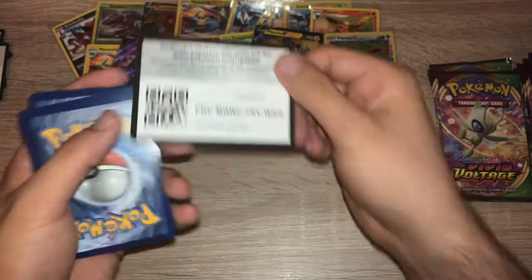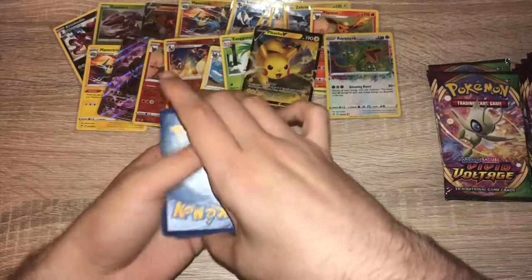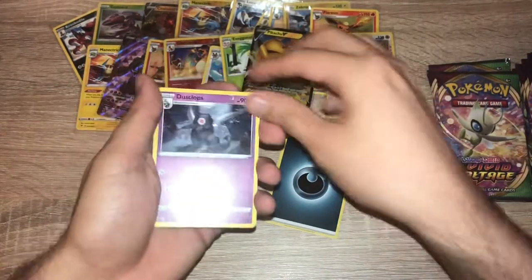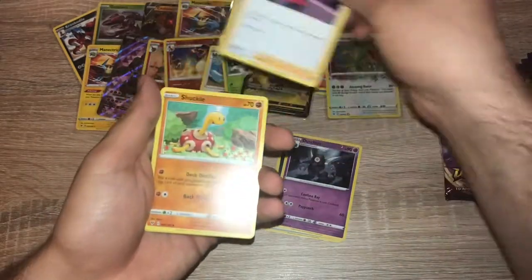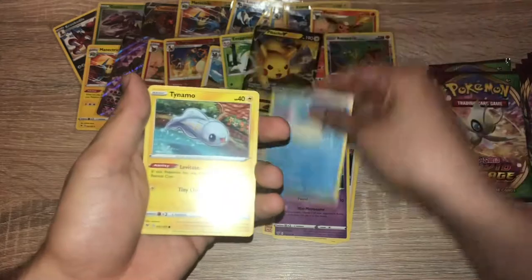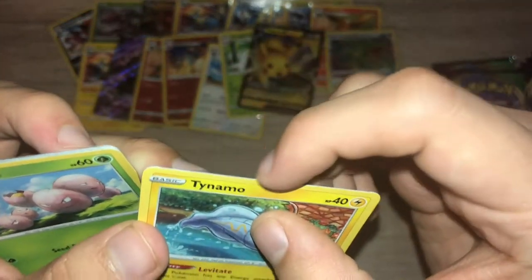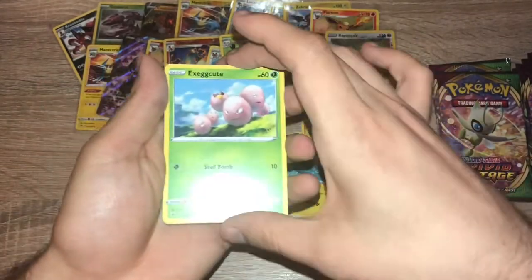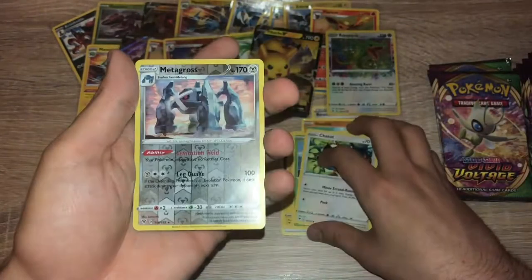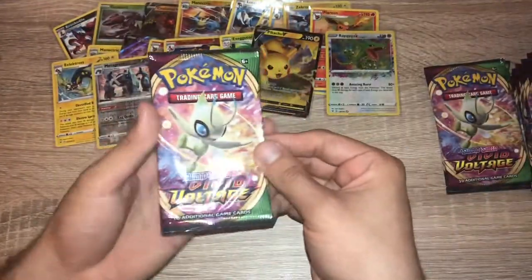Pack fourteen: green code card. One, two, three, four — darkness energy. Dusclops, Bounsweet, Shuckle, Clefairy, Wailmer, Tynamo — looks like you can see the cut there — Exeggcute, Chatot, reverse holo Metagross — nice, it's a rare — and non-holo Electross.